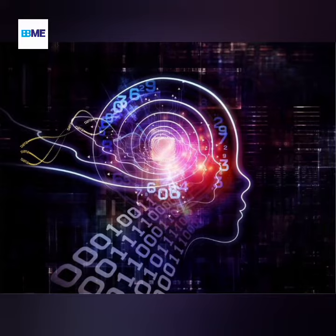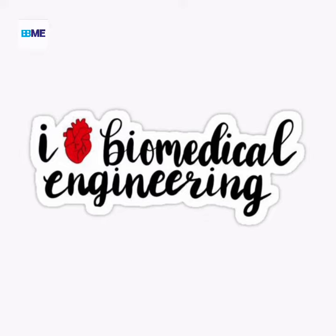Future of Biomedical Engineering: The future looks bright for those interested in pursuing careers in Biomedical Engineering, due to its rapidly growing demand across various industries including healthcare providers, hospitals, pharmaceutical companies, and biotechnology firms. As advances in technology continue at an accelerated pace, so too does the need for qualified personnel who can develop innovative solutions, ultimately leading to improved patient outcomes while reducing costs associated with healthcare delivery systems worldwide.